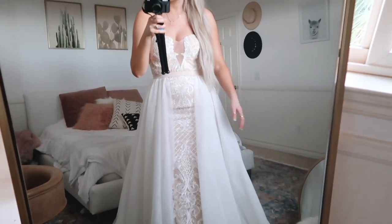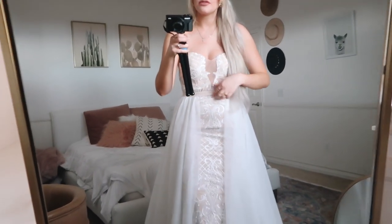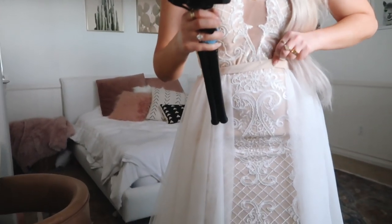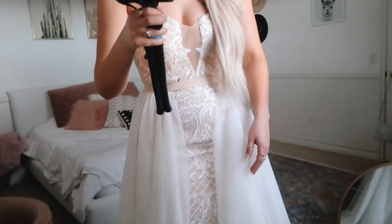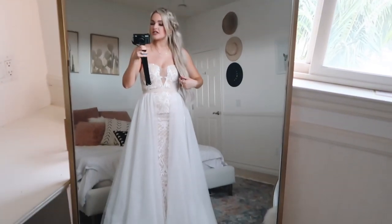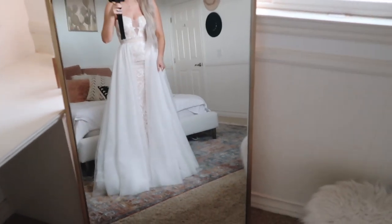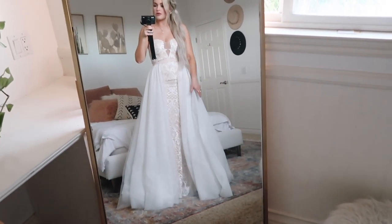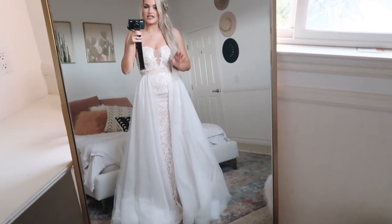I'll put this skirt on right now so you guys can see what it looks like — oh my gosh, this skirt detail is so beautiful! It wraps all the way around the back, and then it just has this opening in the front so you can still see the beautiful design of the dress and the little mermaid tail. It's the perfect amount of tulle that just kind of flows off — very classy, elegant, and beautiful. The back has a tan string tie. The fact that you're getting two dresses in one is just really a deal. I think this is my favorite dress so far — it's just so unique and pretty.